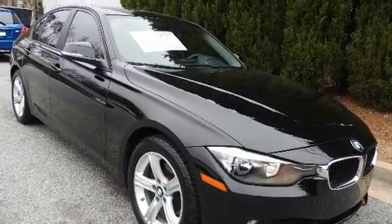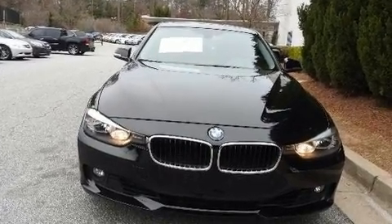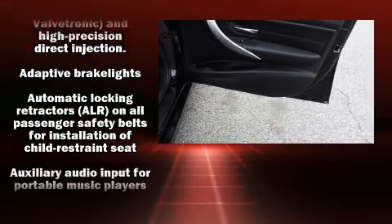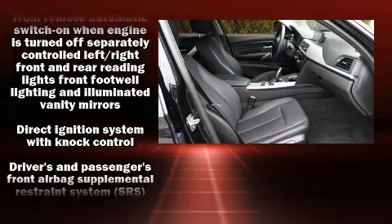A wealth of standard features means that you no longer have to sacrifice, such as remote keyless entry, a tachometer, a built-in garage door transmitter, front and rear air conditioning, heated door mirrors, and power seats.